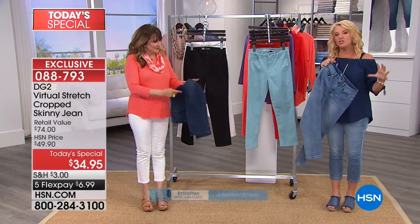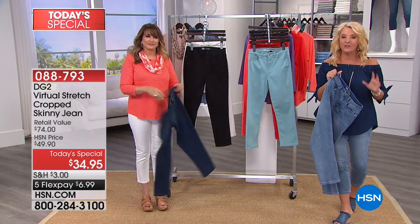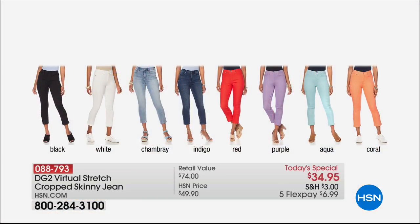Colors again, guys — can we do the full screen? I want you to see how awesome these colors are. We have your core favorites: black, white, chambray, and indigo — top sellers tonight and always. Then add that pop of color. I dare you to try a red pair of jeans, because the minute you do, you'll have 20-year-olds going, 'Honey, you look good.'